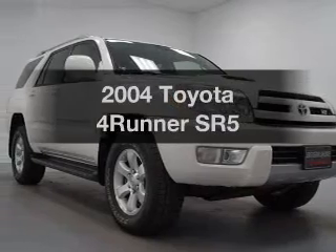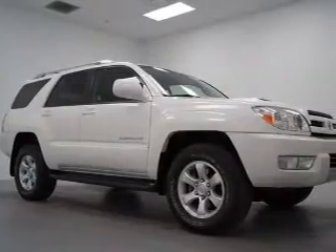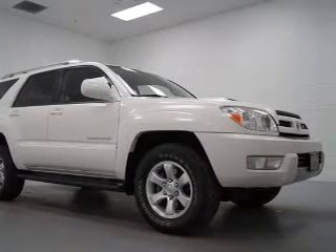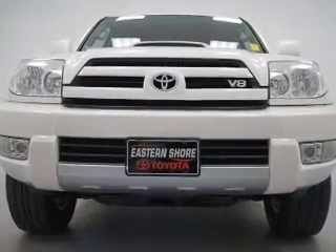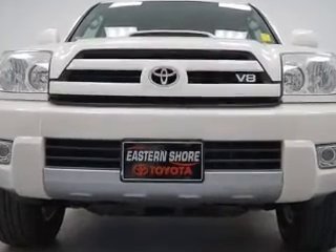Introducing the 2004 Toyota 4Runner — this is the set of wheels you've been looking for. The powertrain includes four-wheel drive with a powerful eight-cylinder engine that responds smoothly to its five-speed automatic transmission. Premium wheels lend a distinctive appearance.